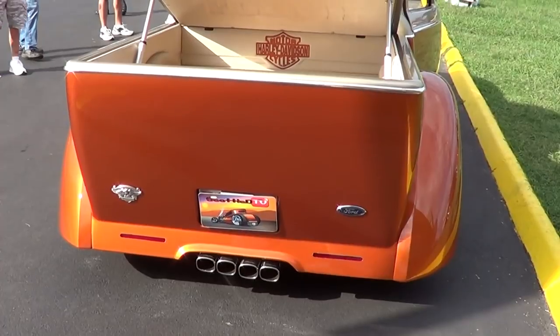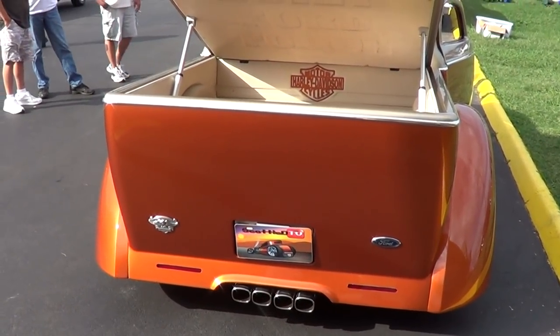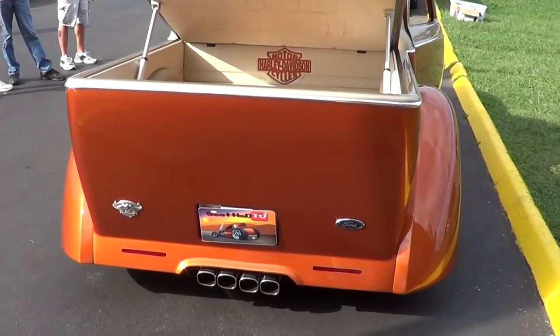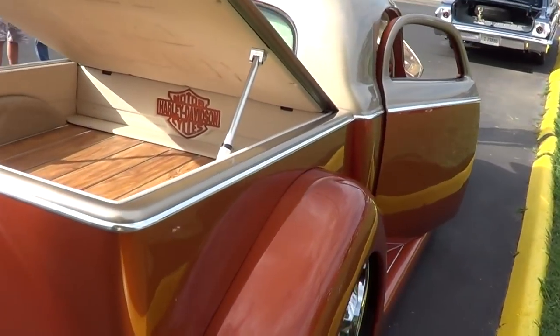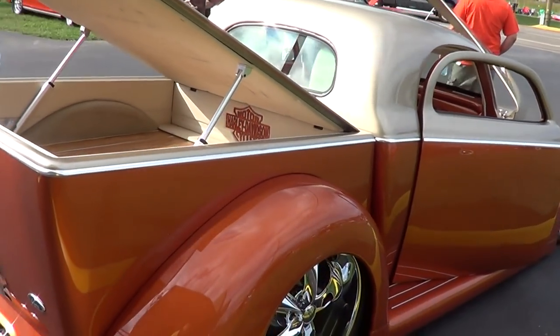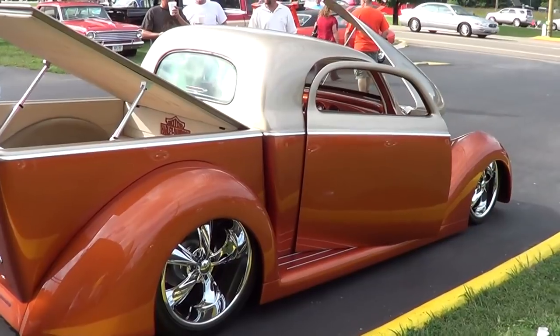I love how the center exhaust is done — that's sweet. Four exhaust tips right there. And the little brake lights in the back, and I love the lines of how it all comes back. You're running Foose wheels — what size are those? 20s on the rear and 17s on the front.